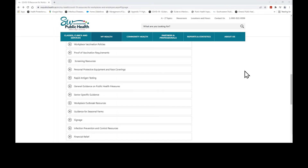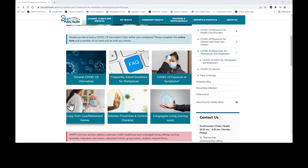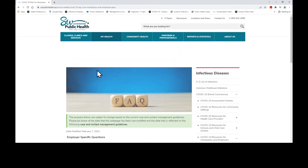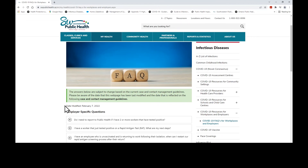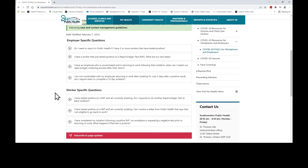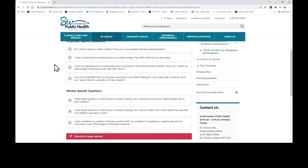Now I want to take you back up to the top of the COVID-19 Workplace and Employers webpage, just down here where there are six pictures. Each of these pictures are links to more information related to COVID-19 through various topics. We're going to look at the 'Frequently Asked Questions for Workplaces' button. This will bring you to a new webpage where employer-specific questions are listed at the top and worker-specific questions are located below. This page helps workers and employers navigate next steps when someone within the workplace tests positive or develops symptoms of COVID-19. Please note that these answers may change based on current case and contact management guidelines. It's important to check this webpage, ministry guidelines, and regulations often to ensure you are following the most up-to-date information.